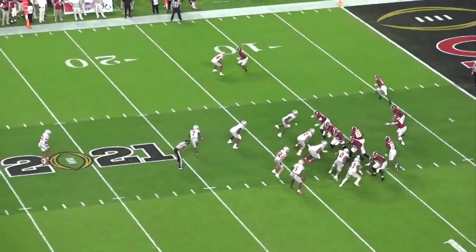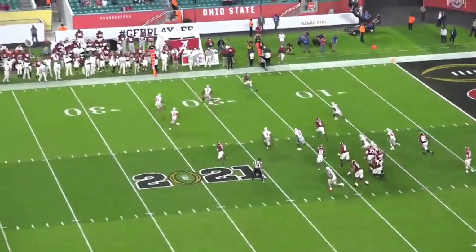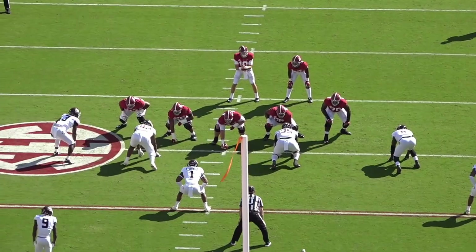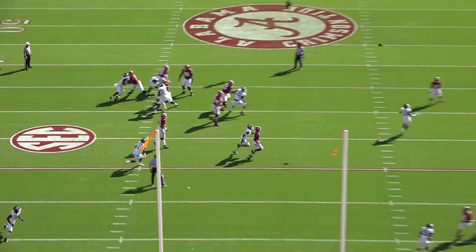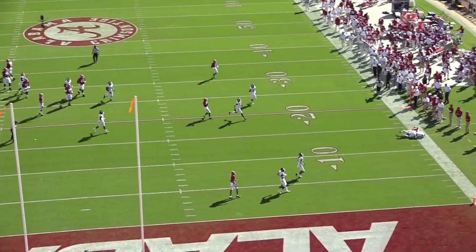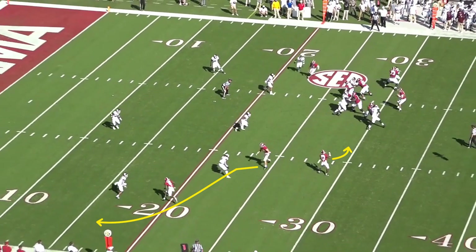Some of the ball placement and reads from Mac Jones were incredibly impressive. He consistently threw receivers to space and put the ball in a spot where his guy could go make a play on it. When you have the talent that Alabama did, that can be a lethal combination.